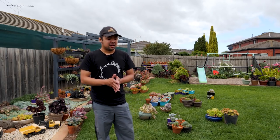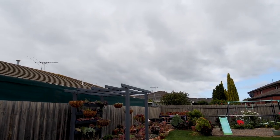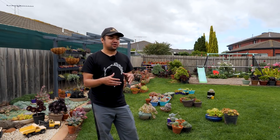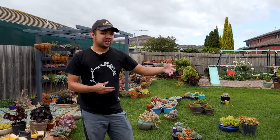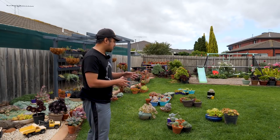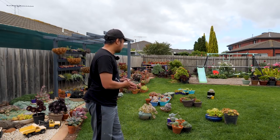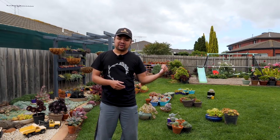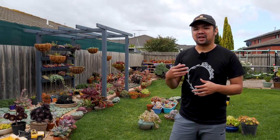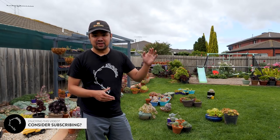And that was it for my clumping plants roundup — I'd love to do more but it's getting dark and might be raining soon. I might do another roundup video of taller bushy plants to use as borders or features; let me know in the comments if that's something you'd like to see. There are many more plants that fit the clumping category, but I can only show you so much. Let me know which one is your favorite, and if there are other clumping plants you like using — and make sure to subscribe to my channel. See you in the next video!